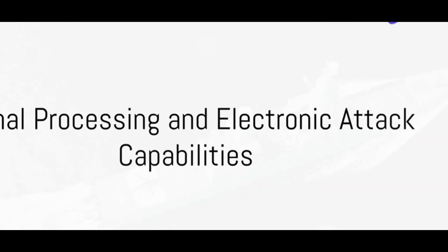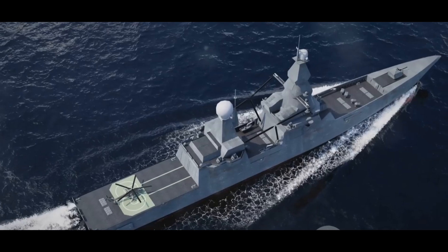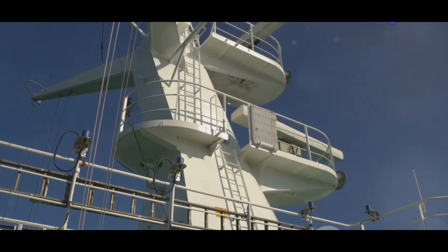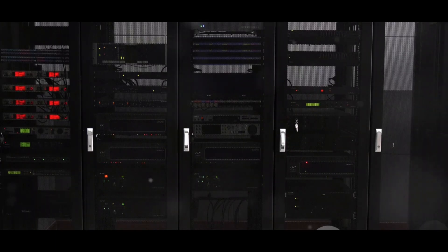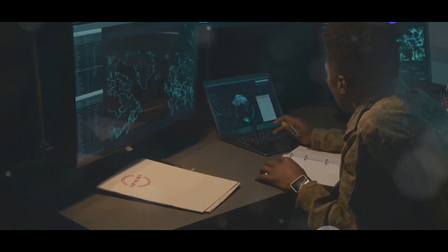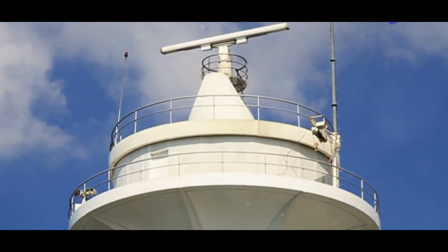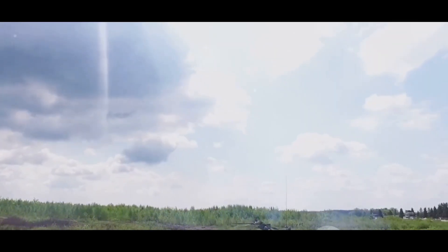Shakti isn't just about detecting enemy signals — it's about understanding them and knowing how to respond. At the heart of Shakti's prowess are its signal processing capabilities. Equipped with advanced signal processors, Shakti is designed to analyze and classify the signals it detects, identifying their type, frequency and modulation characteristics. It's akin to a linguist who can not only hear foreign languages, but also understand and interpret them. Shakti is essentially fluent in the language of radar and communication systems. Once Shakti has identified a potential threat, the electronic attack (EA) capabilities come into play.